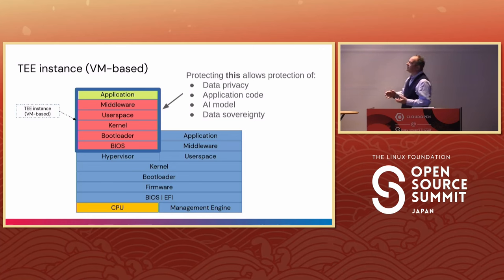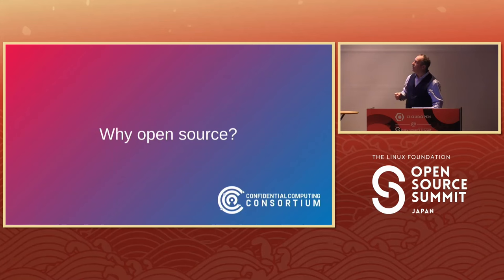If you use confidential computing, data sovereignty concerns can be addressed. Even if your host computer is in Germany and you're a British company that doesn't trust them, if you put your application into a trusted execution environment, you can have cryptographic assurances that they cannot change or interfere with it. This allows us to think about using the cloud in new ways.